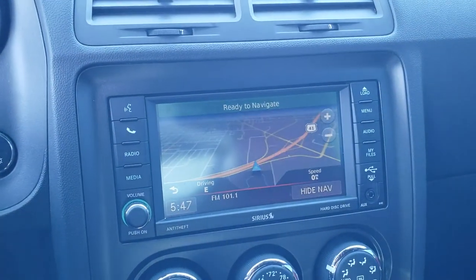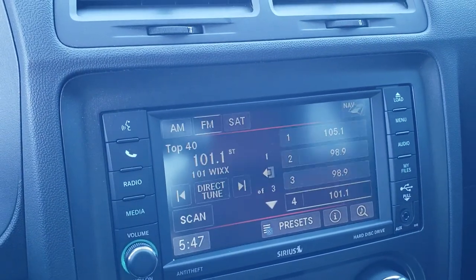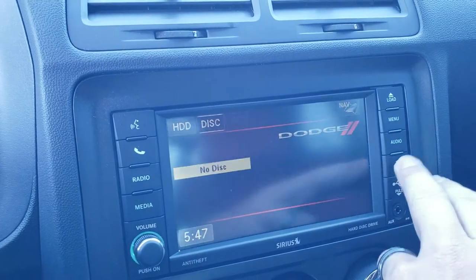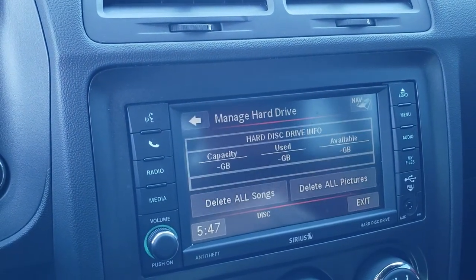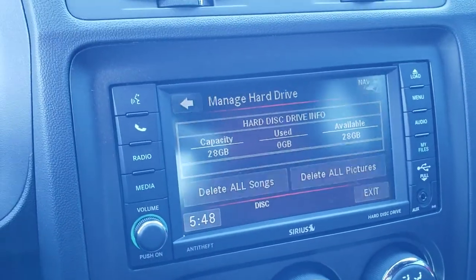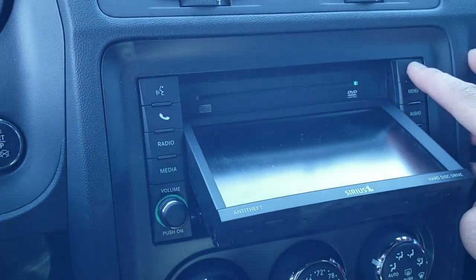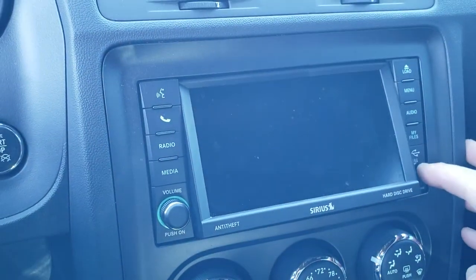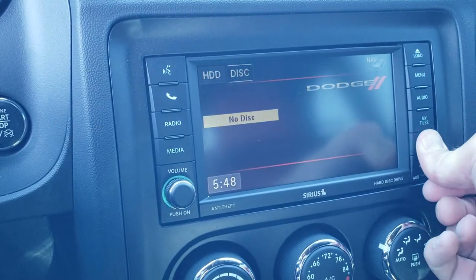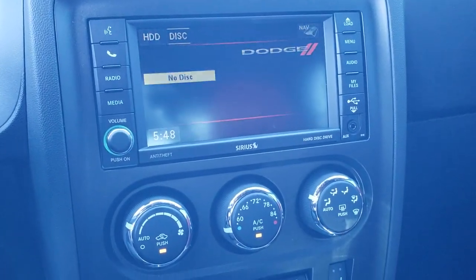This one comes with the 430N radio with the factory navigation system. You also get AM, FM and Sirius XM radio capabilities. You also have a hard drive on here which holds 28 gigabytes of pictures or music. This is also a CD player. You also have an AUX and a USB jack right there, and it has Bluetooth capabilities too.